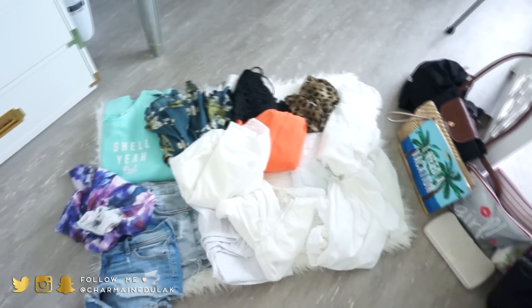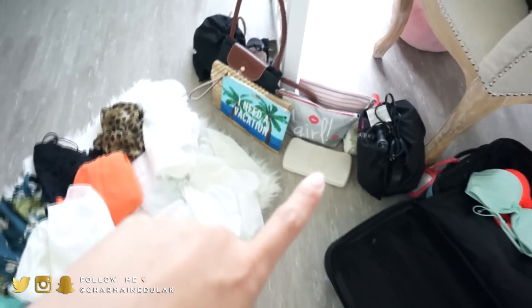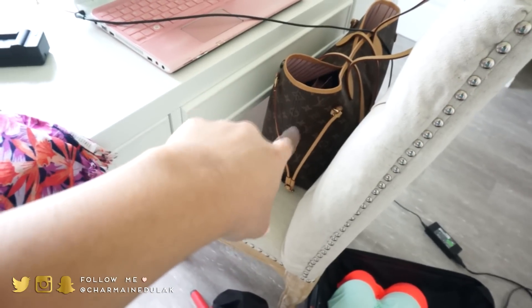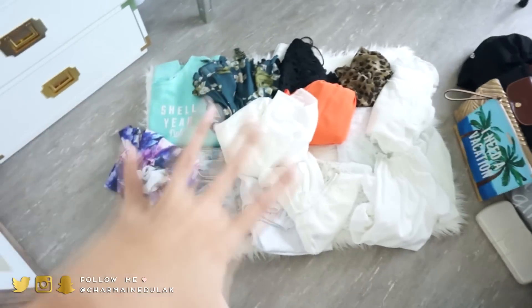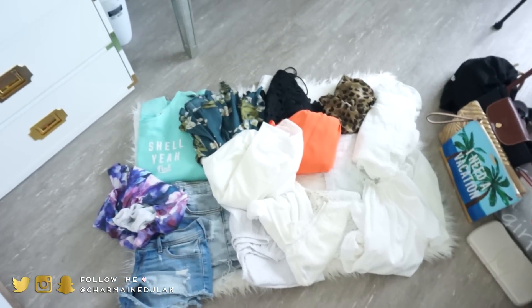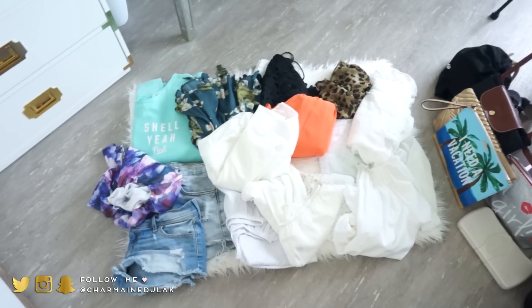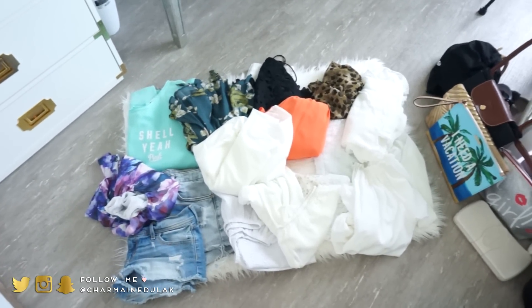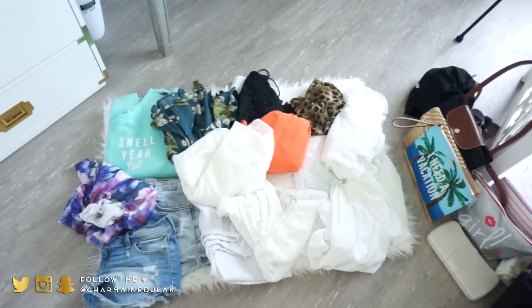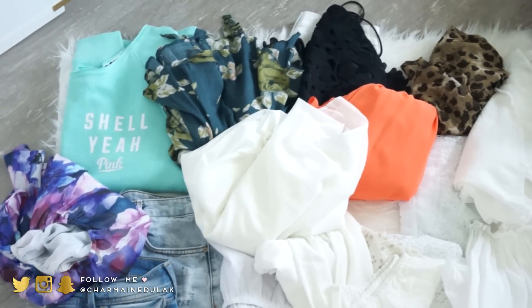I have everything kind of laid out already and I'll show you guys how I pack everything in a carry-on, and then I'm going to show you my personal item which is my tote. This is all the clothes I have from Thursday up until Monday. I have two outfits picked per day because we're doing dinner at nighttime so I wanted to dress up a little bit better. A lot of the clothes I showed you guys in my haul, so go ahead and check that out linked below.